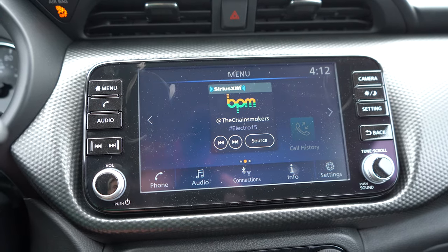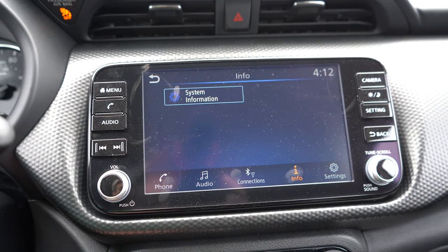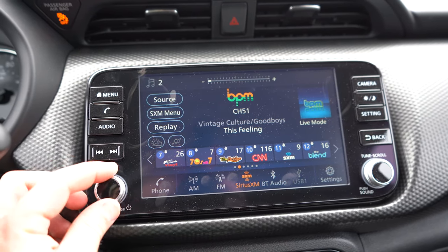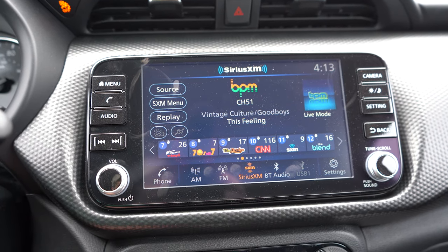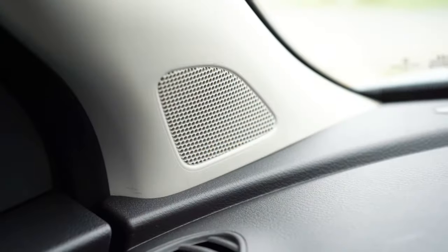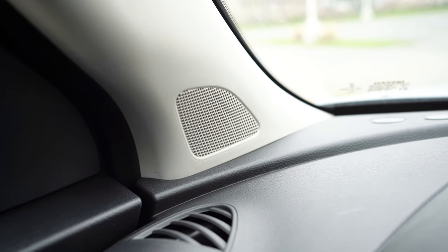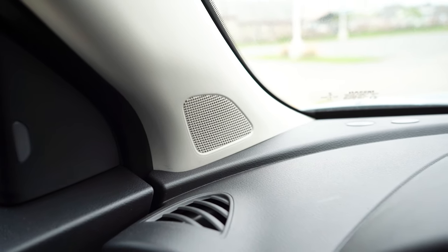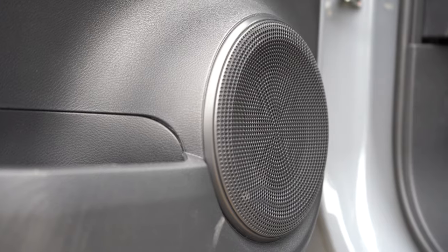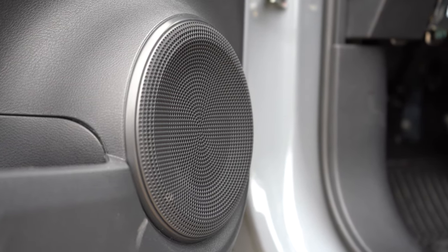On the infotainment screen: the S gets a 7-inch color touchscreen and the SV and SR get an 8-inch color touchscreen. All trims get Bluetooth, audio streaming, Android Auto, and Apple CarPlay — even the S. As for sound systems, a six-speaker system is standard on all trims, and an optional eight-speaker Bose sound system is available on the SR. We have the six-speaker today. Let's go ahead and test it out — the bass was on point for six speakers, though clarity could be a little better, but I've definitely heard worse.